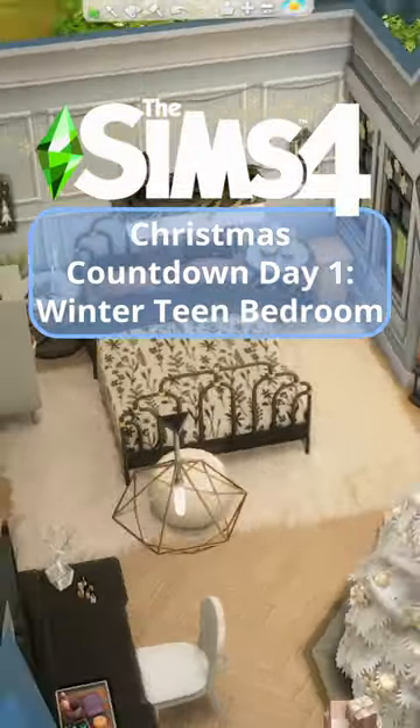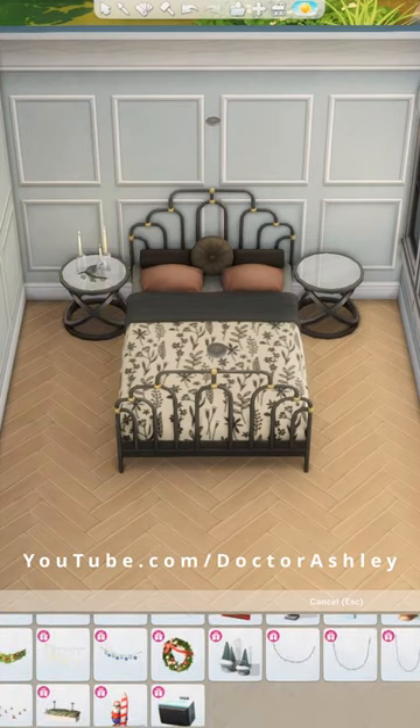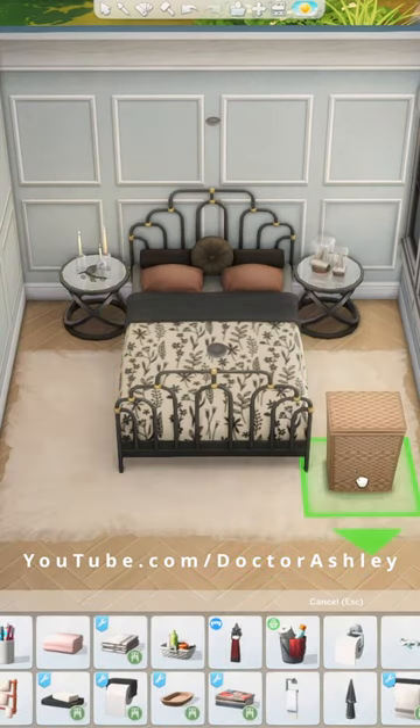It's official! There are 10 days until Christmas, so let's start the Dr. Ashley Sims 4 Christmas countdown. For day one, let's build this winter teen bedroom.